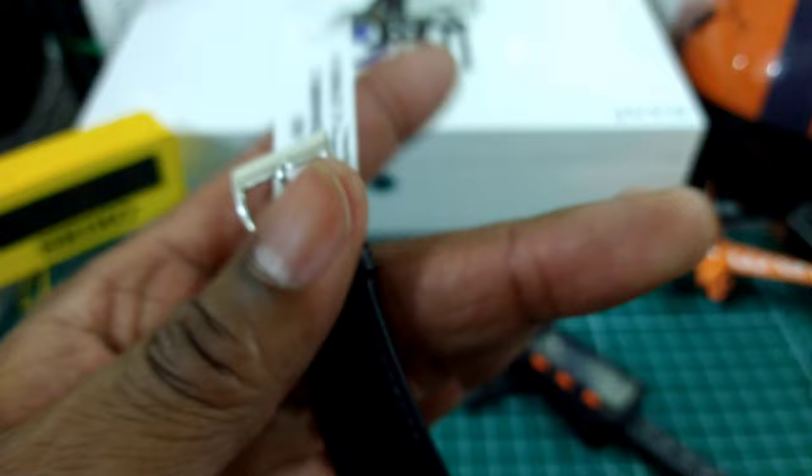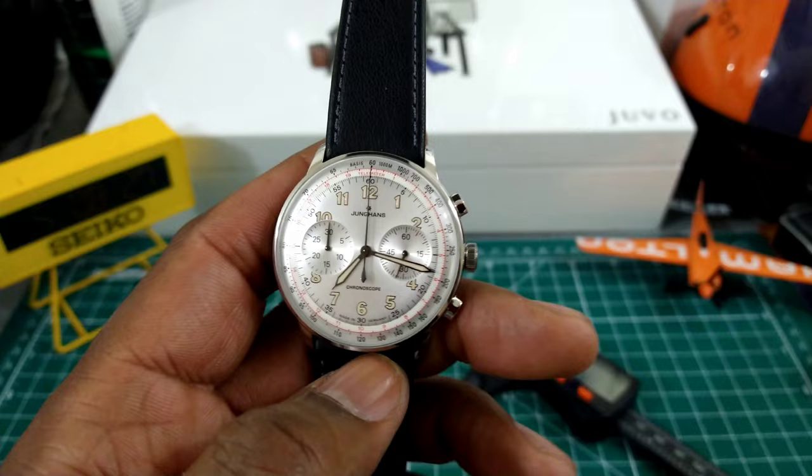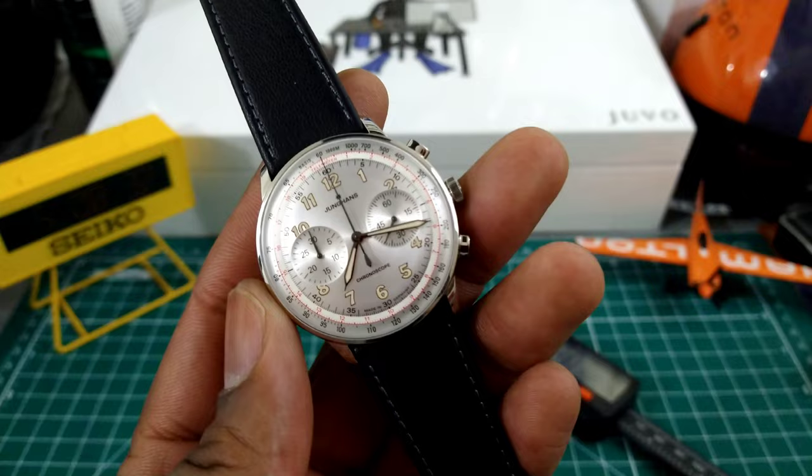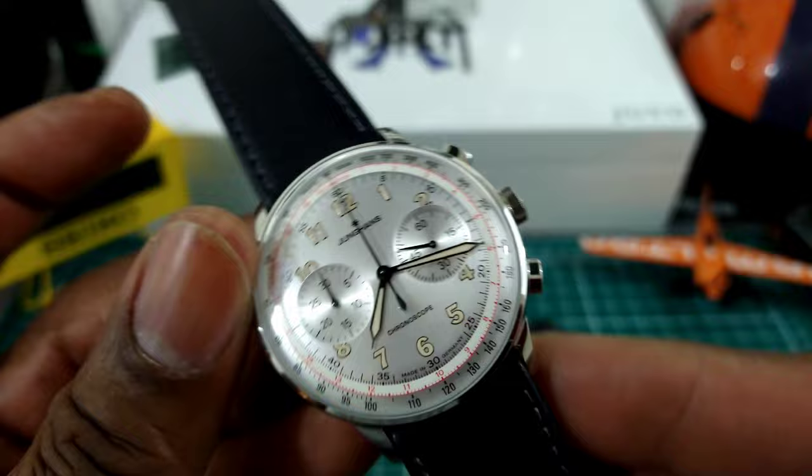This will definitely be a strap monster. You could put it on a green strap or burgundy to match that red telemeter scale — that would be nice. You can do all kinds of stuff with straps on this one because of the size, shape, and aesthetics. Silver, red, and black goes with everything.